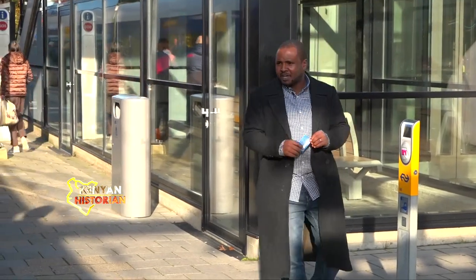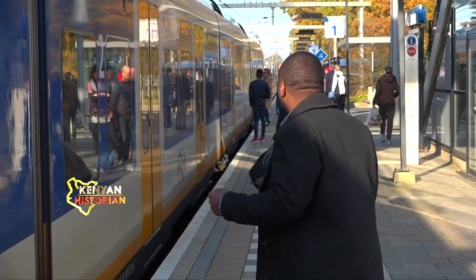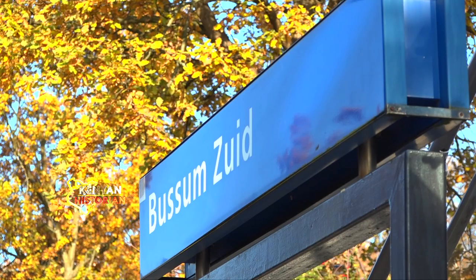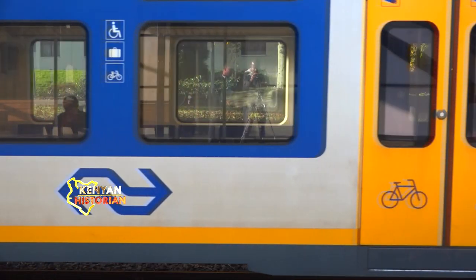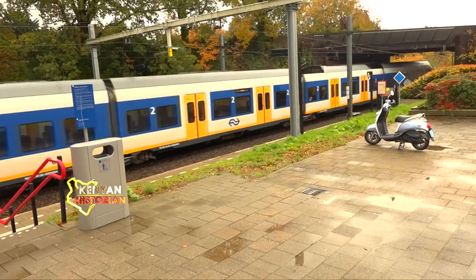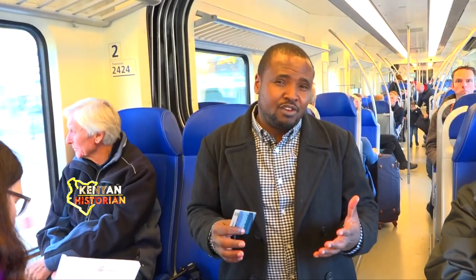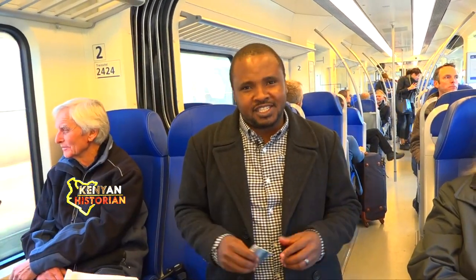Like that — then I board. Bussum is a rich neighborhood, but we are made to understand that the train is the most preferred mode of transport here. They say that though it's expensive, it's efficient and time-saving.